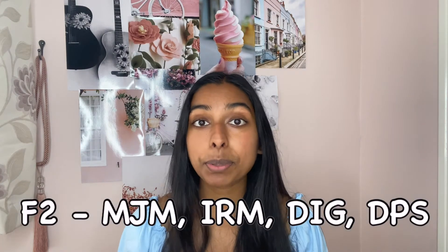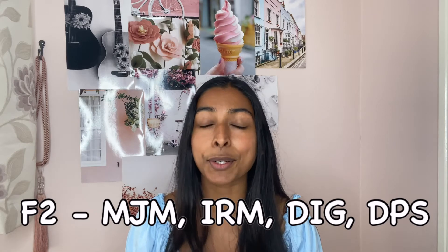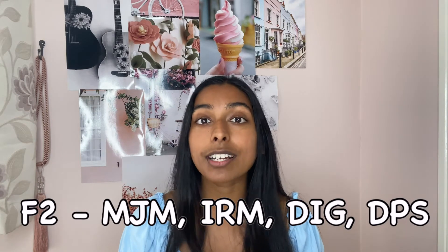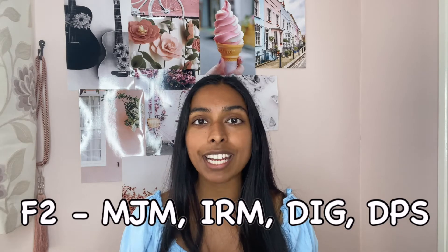In semester two, which is from January or February until March or April, you have Foundations Two. Just like Foundations One, it contains four topics: MJM (Muscles, Joints and Movement), IRM (Introduction to Respiratory Medicine), DIG (the Digestive System), and DPS (Doctors, Patients and Society). MJM is pretty self-explanatory - basically learning about all the muscles, joints and different movements they can make.